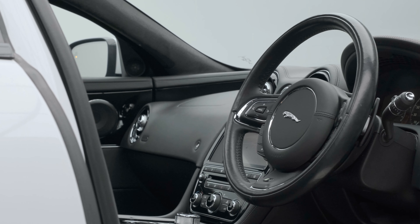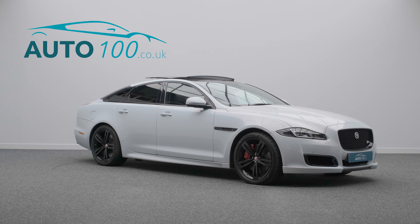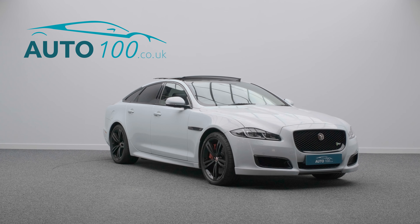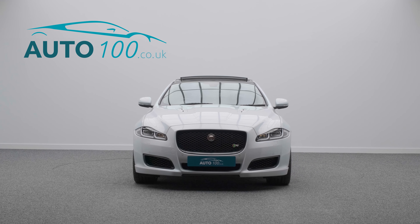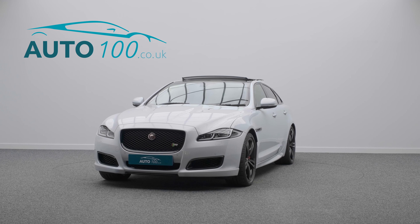This stunning vehicle really wants for nothing, offering exterior black pack, Meridian surround audio system, panoramic glass sunroof, electrically adjustable memory seats with heating and ventilation functions, heated and ventilated rear seats, satellite navigation, heated steering wheel, rear parking camera with front and rear parking sensors, and so much more.